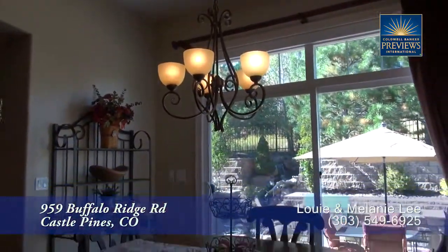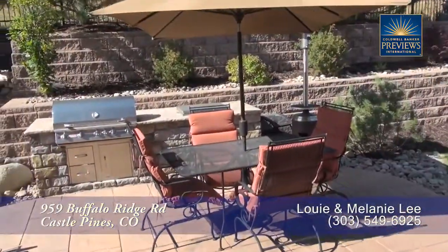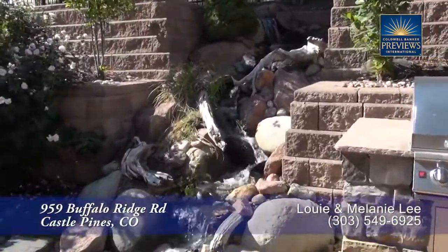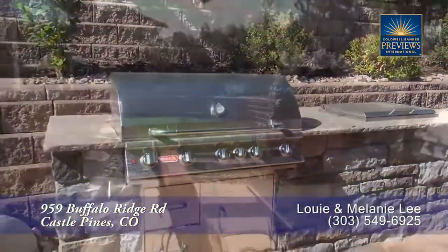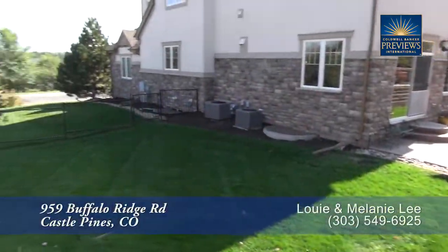There's also an eat-in area in this kitchen that can seat four to six. Or you can step out and entertain in this wonderful backyard. Whether you're barbecuing on the built-in grill or simply appreciating the trickling sounds of the waterfall, you'll love this backyard. Not only do you have a flat, grassy area here in the back, but an oversized yard as well.